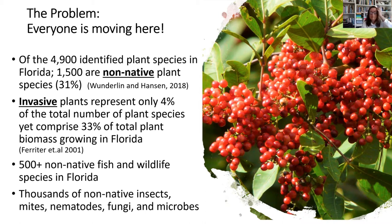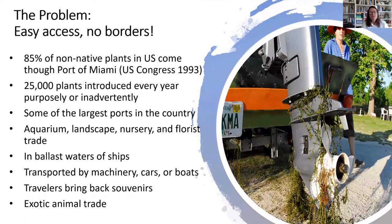We talk about some of those in part 4, which is our invasive animal presentation. Plants and animals know no borders, and 85% of non-native plants in our country come in through the Port of Miami. 25,000 plants are introduced every year either purposely or inadvertently. In Florida we have some of the largest ports in the country and a very active aquarium, landscape, nursery, and florist trade that brings some of these things in.